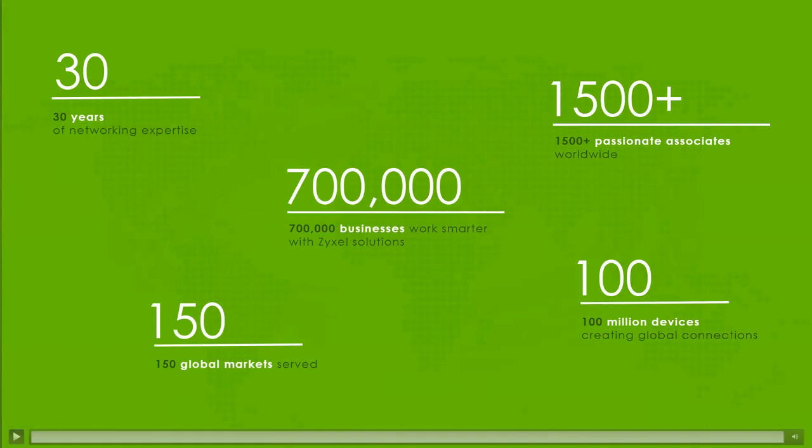Zyxel has been making networking equipment for over 30 years, getting started all the way back in 1989. At this point we serve 150 different global markets and have deployed over 100 million devices. For North America, the headquarters is based out of Anaheim, California — that's sales, warehouse, marketing, and tech support. For those on the East Coast calling in early in the morning, it will be transferred to our German office, which is Zyxel's own office, not outsourced support. Our headquarters itself is based out of Taiwan.